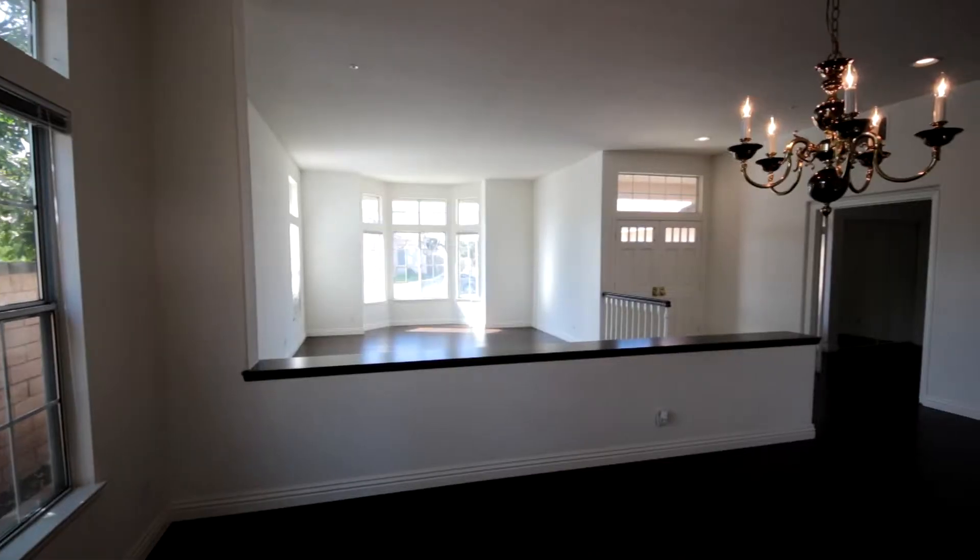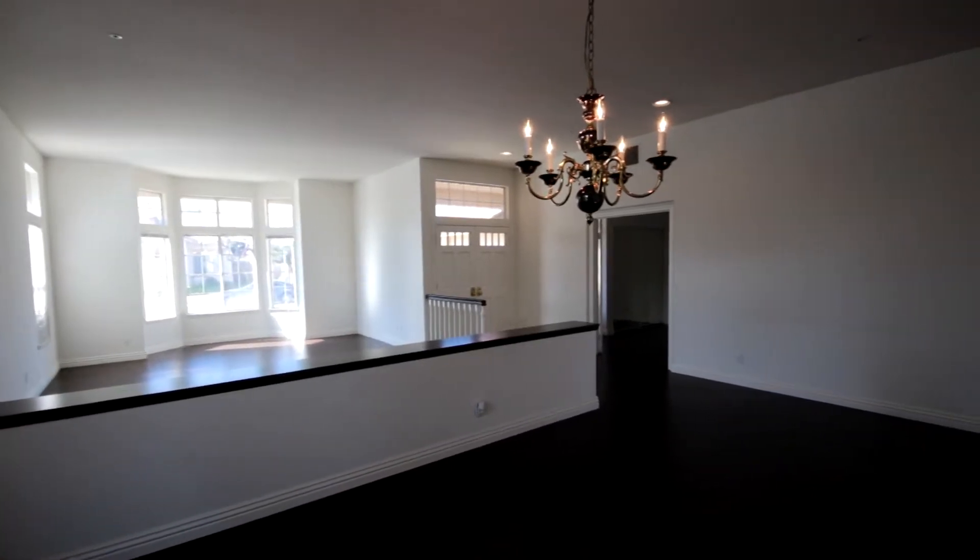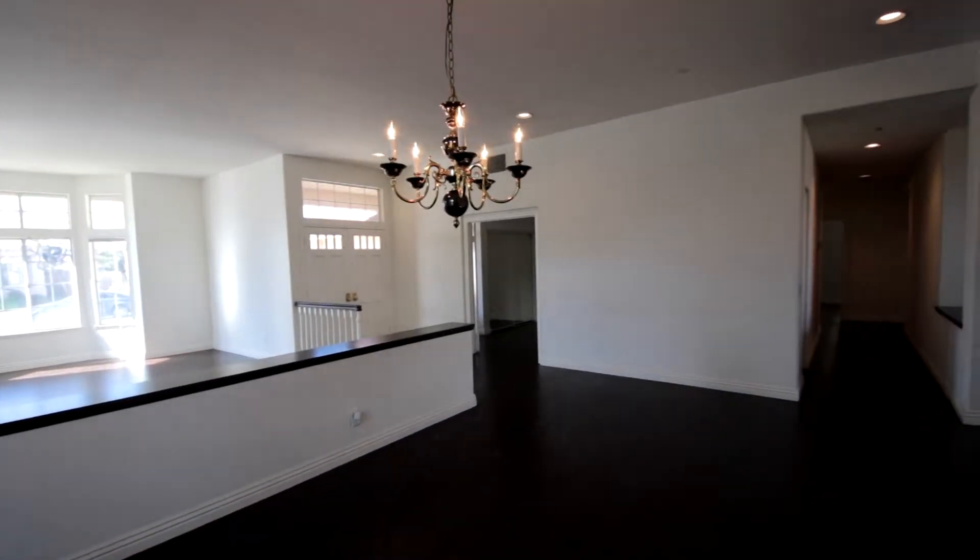This house is about 2,500 square feet, four bedroom, two and a half bathroom, all single story — it's actually very hard to find. Built in the 90s, and it has a really tall ceiling here so it actually feels a lot bigger than it actually is.